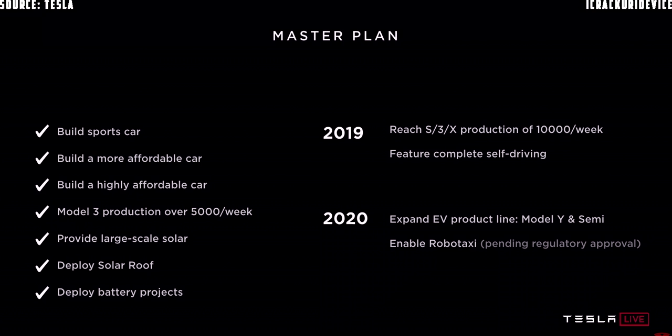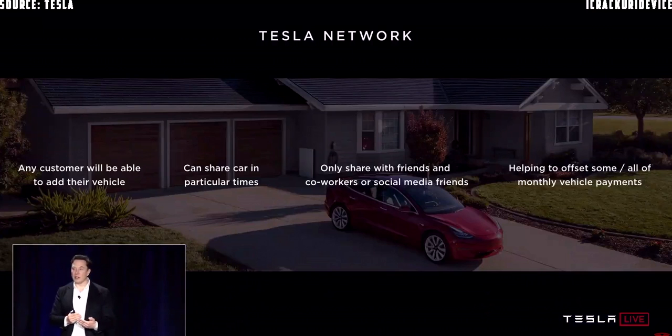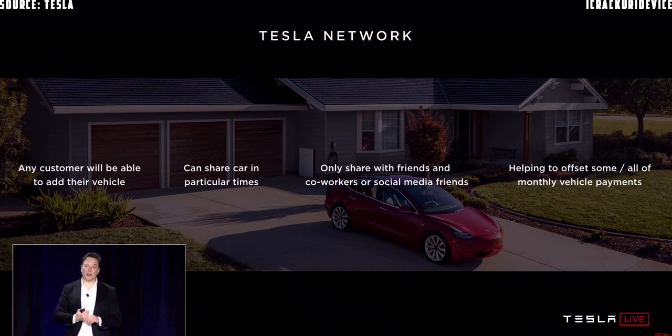We expect to have the first operating robo-taxis next year — not in all jurisdictions, because we won't have regulatory approval everywhere. But I'm confident we'll have regulatory approval somewhere, literally, next year. And in places where there aren't enough people sharing their cars, we would just have dedicated Tesla vehicles.